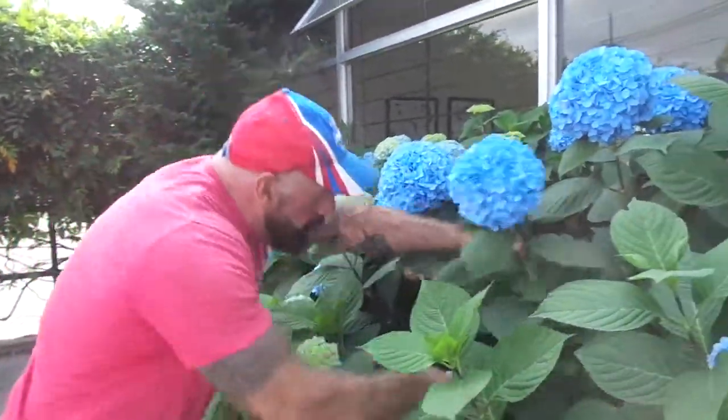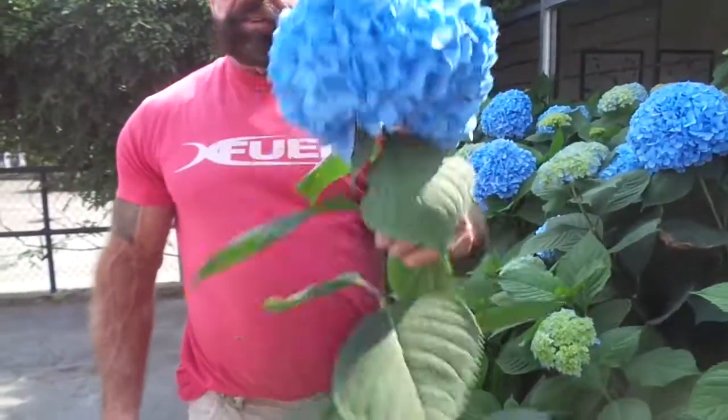They're very large — look at that, the size of my head! So we'll start working on these today.